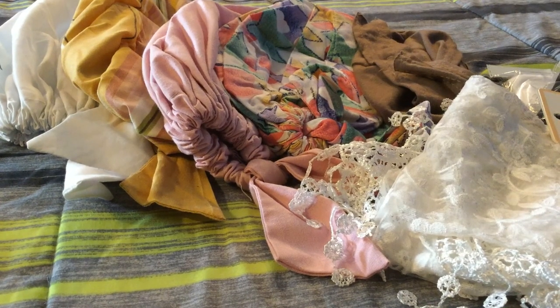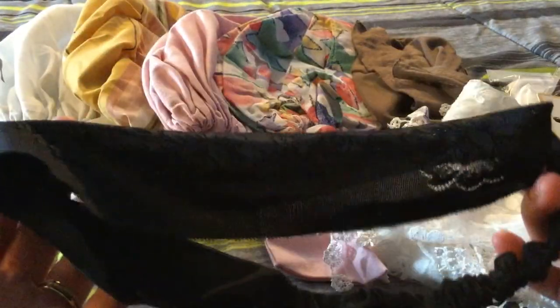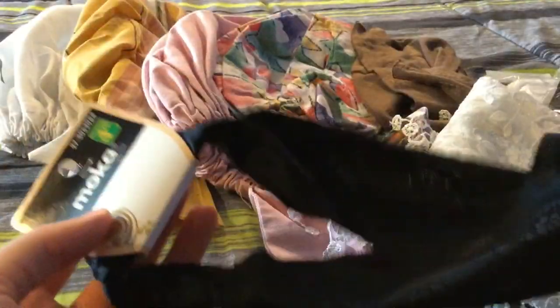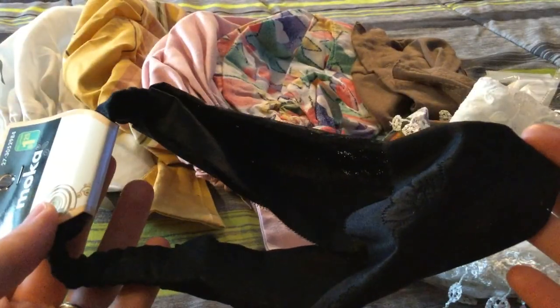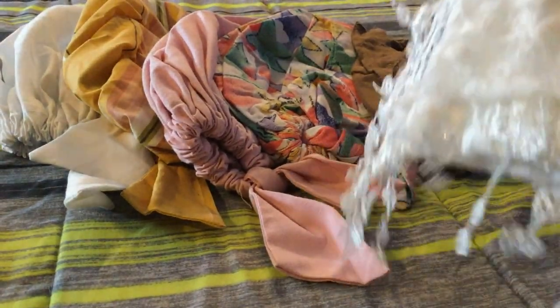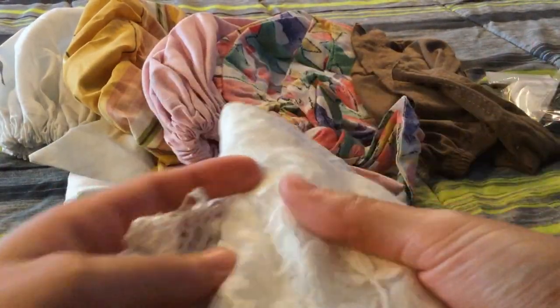Now moving on to some more hair accessories. I'll be starting with this headband here, which is one that I do use often, so I will be keeping it. I also have a brand new one here — it's the same one, so I will be keeping this one too. Next I have this white lace one, which is one I do use occasionally, so I will be keeping this one also.